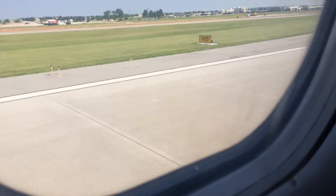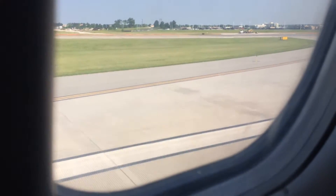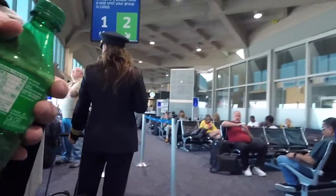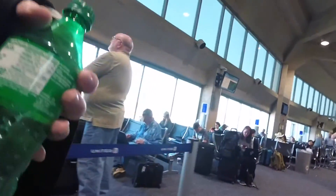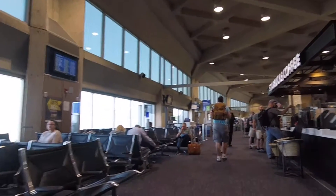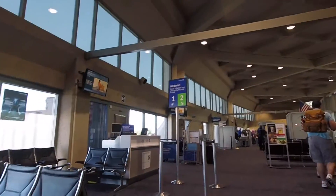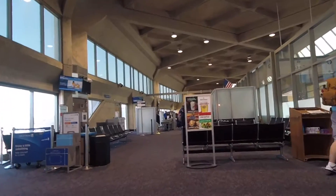Ladies and gentlemen, welcome to Kansas City, Missouri — home of the Chiefs, Royals, and a whole bunch of barbecue. When I got into Kansas City it was about 10 o'clock in the morning. The Kansas City Airport looked like a ghost town compared to how things were at O'Hare — just night and day compared to a really busy hub airport. I'm outside of Kansas City Airport and the car is coming in — I'm going to be picking it up right now.